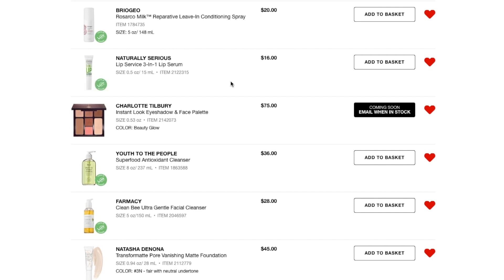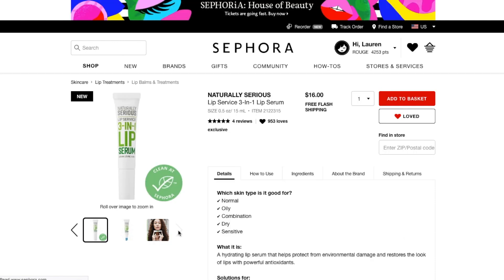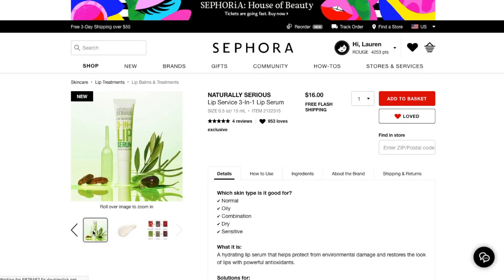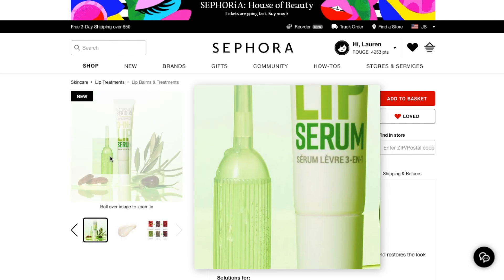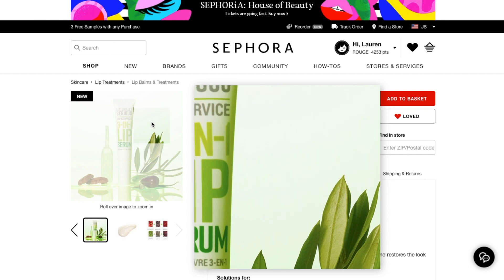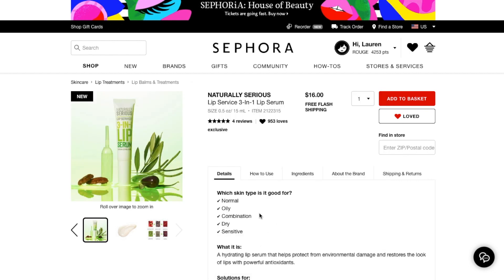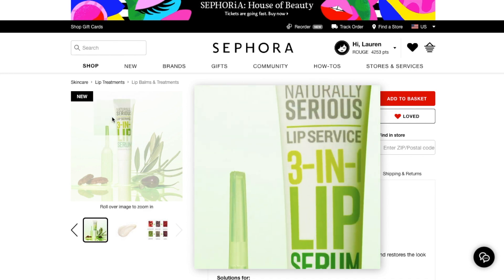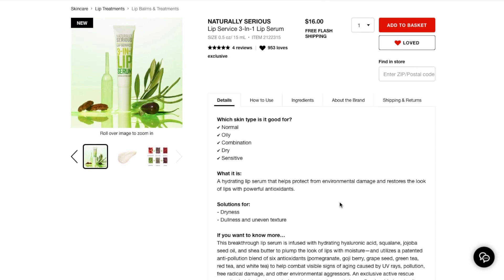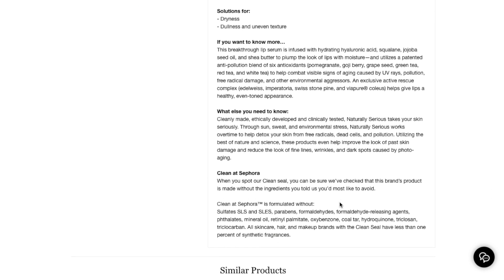Next thing I have here is the Naturally Serious Lip Service 3-in-1 Lip Serum. I love things to moisturize my lips — I don't have as bad of a problem with dry lips as I used to, but I still like natural, clean brands for stuff to put on my lips. The thing is, I don't know if this brand is cruelty-free. They don't say anything about it being cruelty-free in the description and I couldn't find anything just Googling it.